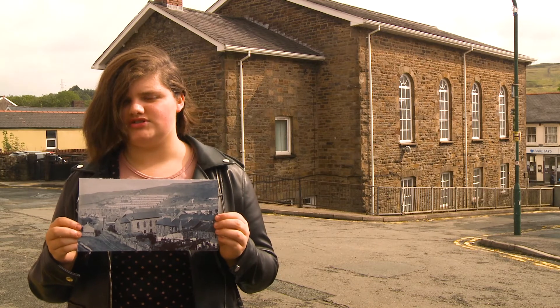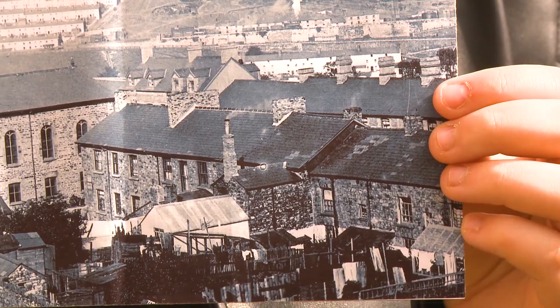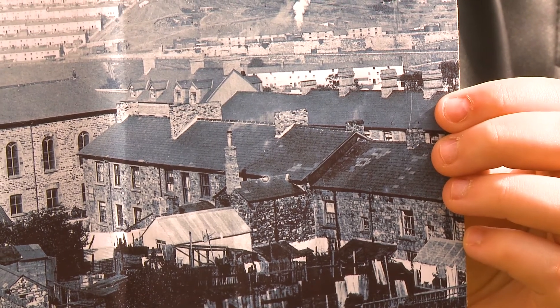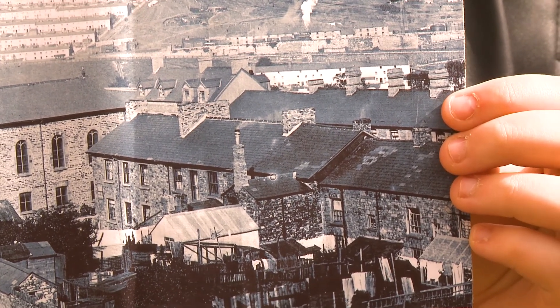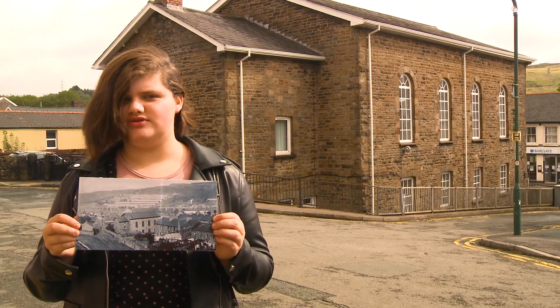The rows of cottages are called Newtown and you can even see what the gardens look like back then. There's a greenhouse and even a washing line too. It looks like the fencing and sheds were built out of tin sheeting, which you don't see anymore.